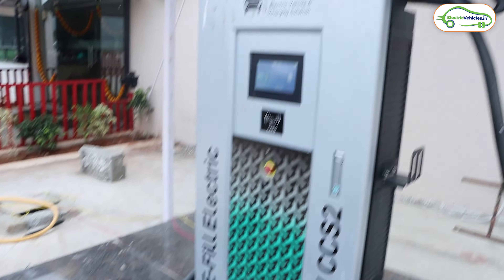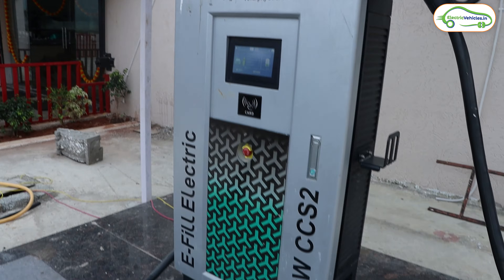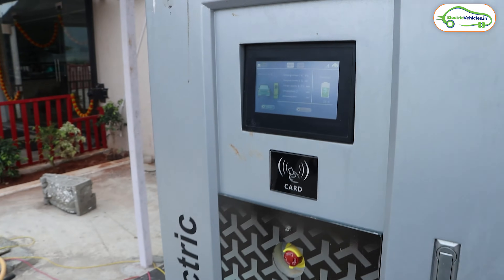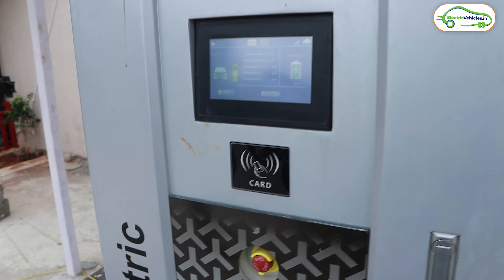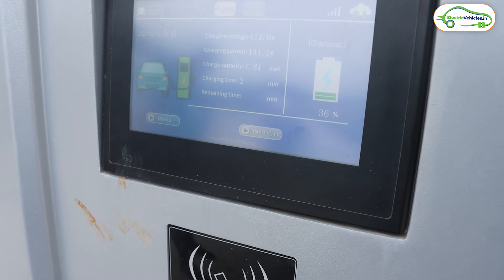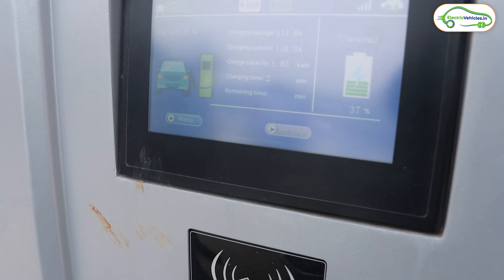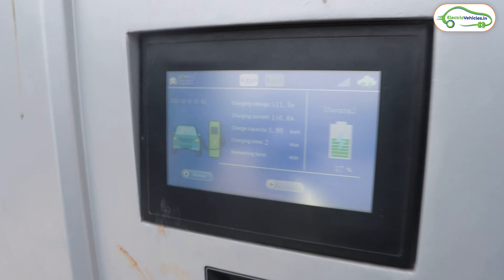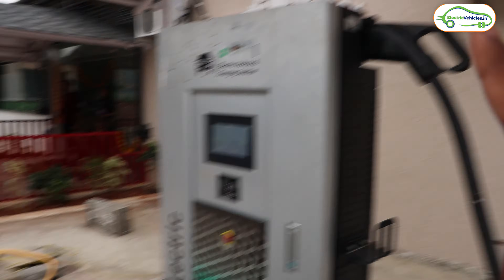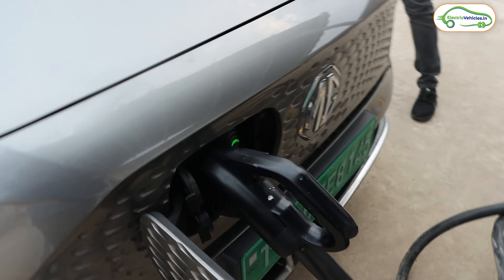The app is showing 'Start Charge', so let me connect the charging gun and initiate the charge. The charge has been initiated — you can hear this kind of sound from the charging station when you are charging your electric car. I started charging from 33 percent and it is now showing 36 percent. I first connected one gun but it did not work, then I connected the other side gun and it is working now.